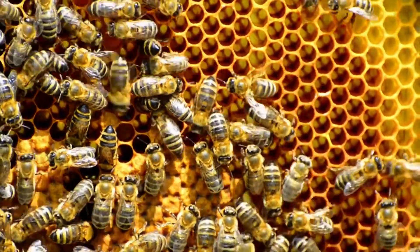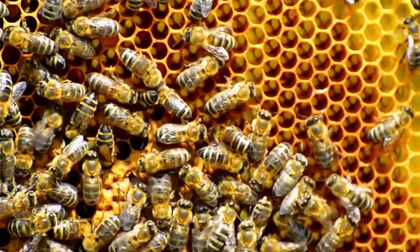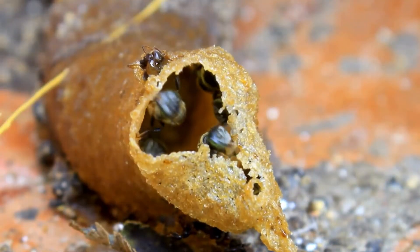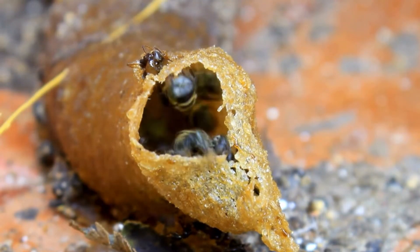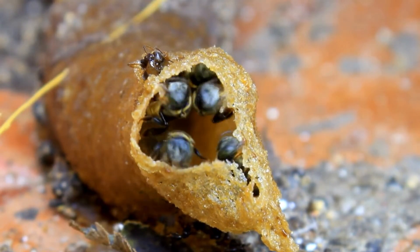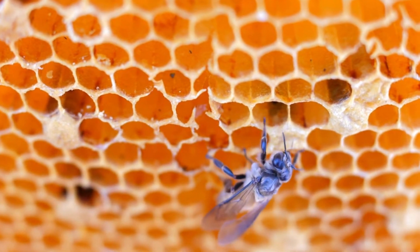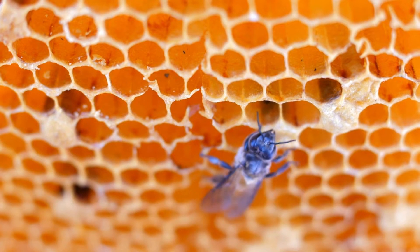When winter comes, the air is too cold for honeybees. They must spend the coldest months inside the hive and cannot leave to collect food. The workers prepare for winter by making plenty of extra food. The queen lays fewer eggs at this time, so there is room to store the food.